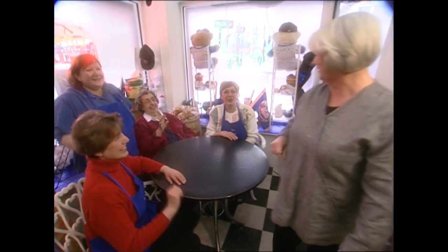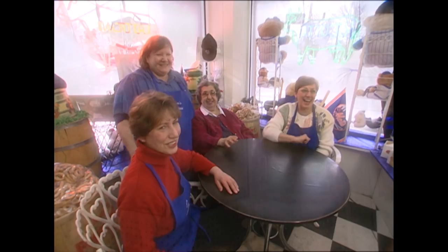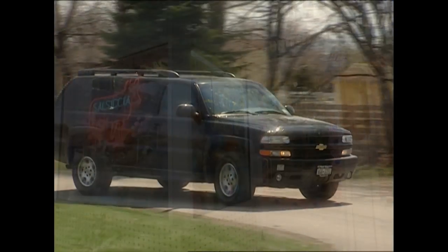Thanks so much for having me today. I'll see y'all later. Bye! What did y'all think about those mozzarella sisters? Weren't they hoots?